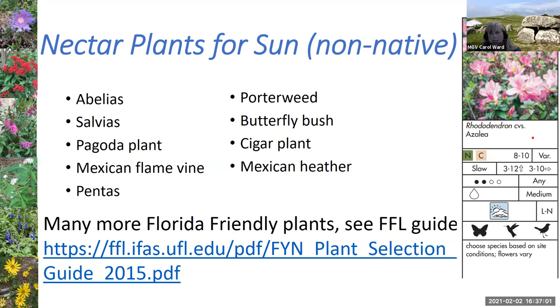As for non-native nectar plants, there are tons of them. I've provided a link to the Florida Friendly Plant Guide — I like it because it tells you whether a plant grows in North or Central Florida, the pH, how much water and sun it needs, and whether it attracts butterflies or birds. If you have room, I really love the different abelias — lots of cultivars, they can get up to six feet, tend to flower late summer to early fall, and get covered in both butterflies and hummingbirds.